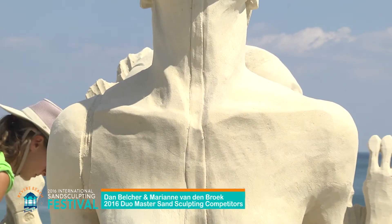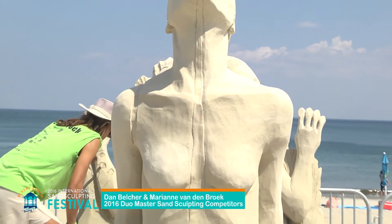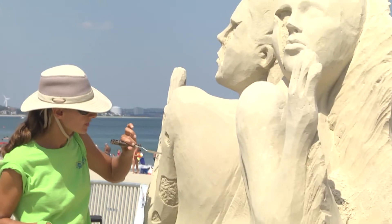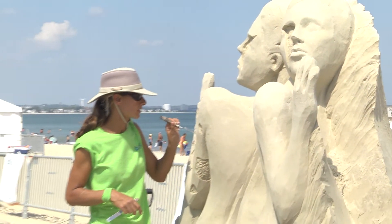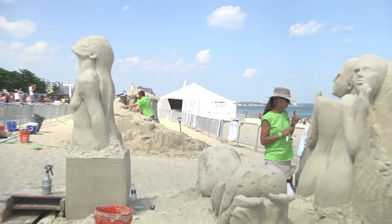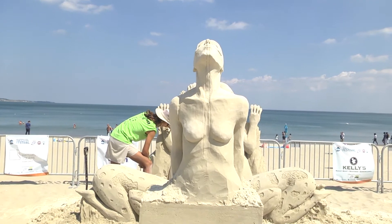I have three words to describe this sculpture: amazing. Unless you're a sand sculptor, you have no idea how difficult it is to line up all these elements.